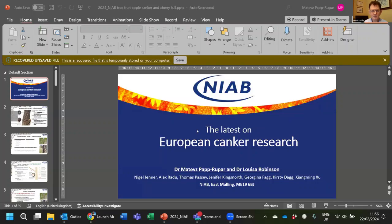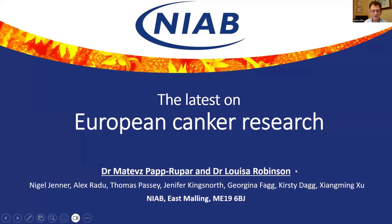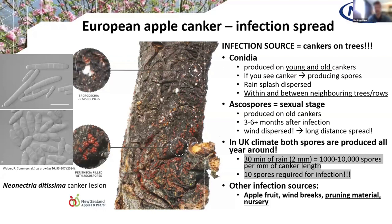I'm glad to say we've got Matt Rupar and Louisa Robinson back. Matt's computer decided to just die. So please tell us what you've both been working on with apple canker. Matt will first go quickly through some apple canker facts before going into the new research.